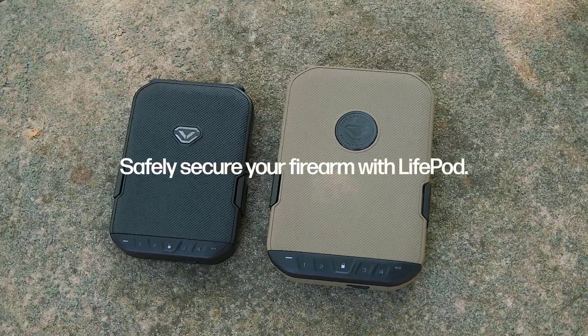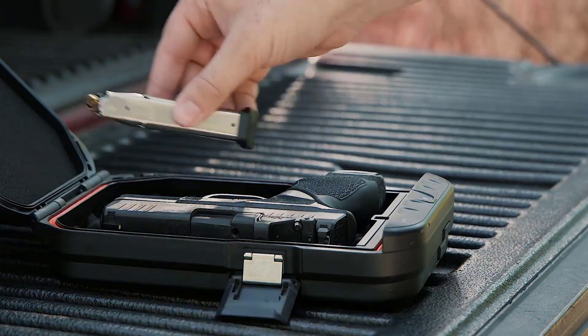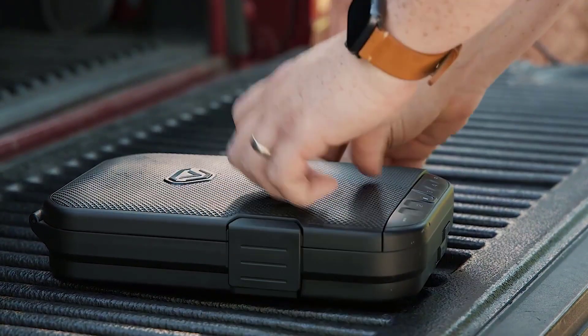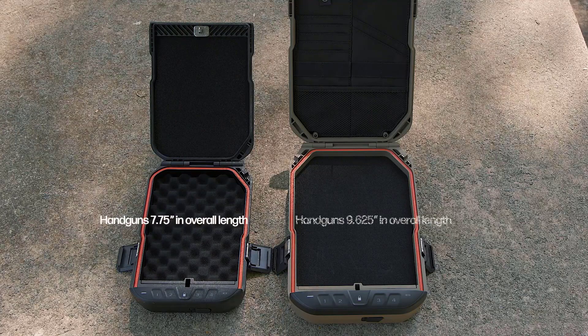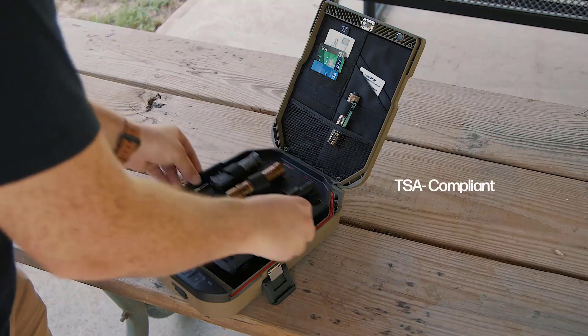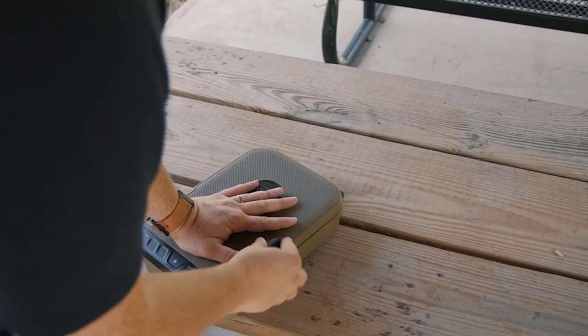Keeping your gun locked up is mandatory if you have kids running around the house. It's also a good idea to lock it up when you aren't carrying it. Many products are available in biometric handgun safes, each with several characteristics, benefits, and prices to help you make a knowledgeable decision. I researched comprehensively, read many reviews, and compiled a list of the best biometric handgun safes from reputable brands.